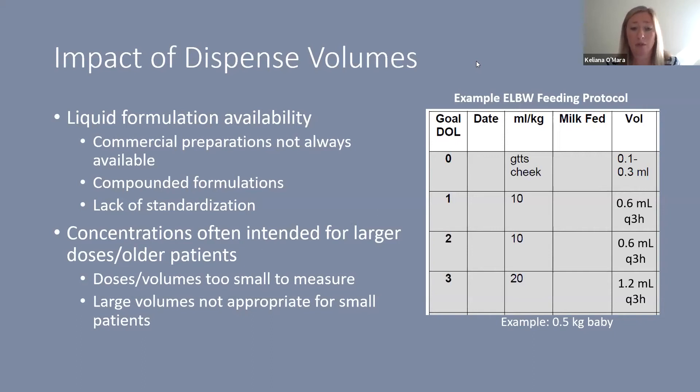Large volumes are often not appropriate because they can exceed the amount of feeds these babies receive. For example, a 0.5 kg patient by day three is only receiving 1.2 mL of feeds every three hours — as low as 0.6 mL every three hours in the first two days. So what constitutes an appropriate medication dose size must be considered in proportion to what the baby is feeding.